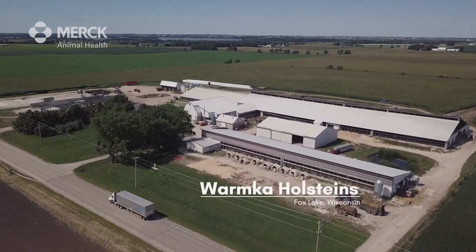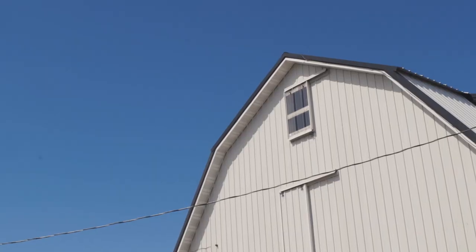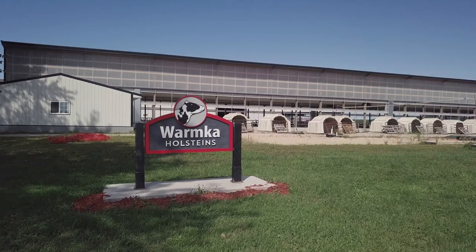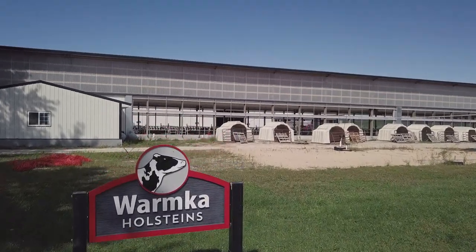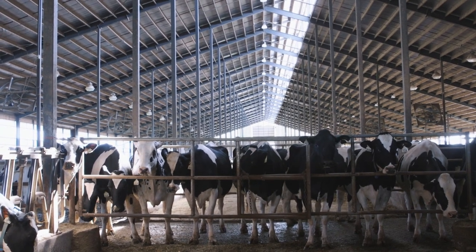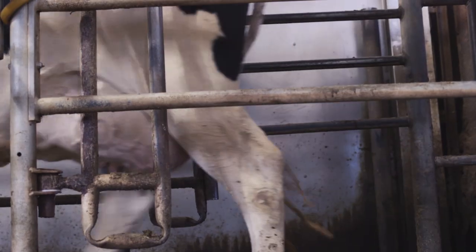We're at Wormka Holstein's in Fox Lake, Wisconsin. I'm the third generation on this family farm. I'm the oldest of four kids and the herdsman here at Wormka Holstein's. We currently milk 450 cows with about 520 total cows, including the dry cows. We're just over 28,000 early herd average.